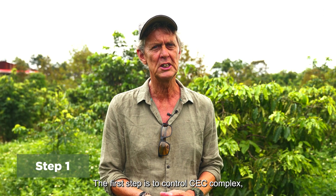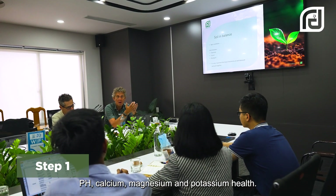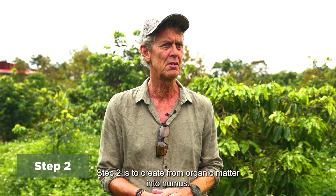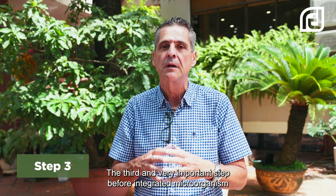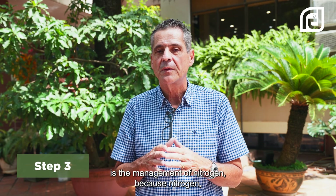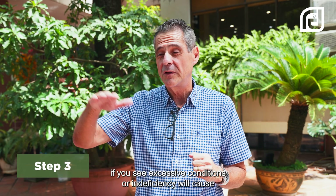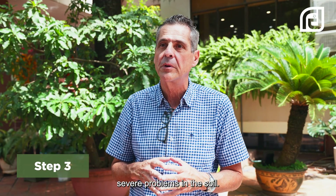The first step is to control CEC complex, pH, calcium, magnesium and potassium health. Step two is to create from organic matter into humus. The third and very important step before integrating microorganisms is the management of nitrogen. Because nitrogen, if it's in excessive conditions or in deficiencies, will cause severe problems in the soil.